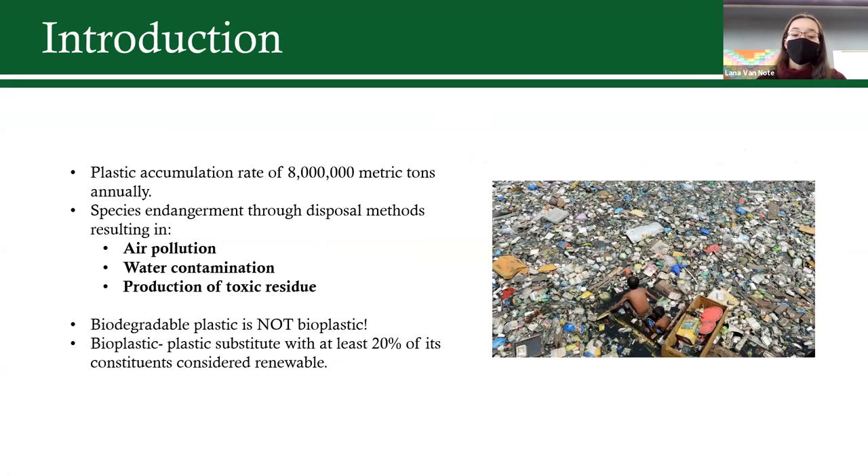Plastic accumulates at a rate of 8 million metric tons each year, and besides acting as endocrine disruptors and toxins to thousands of marine and terrestrial species, we also face huge challenges with disposal methods. Landfill usage, incineration, and marine dumping all contribute to air pollution, water contamination, and the production of toxic residue.